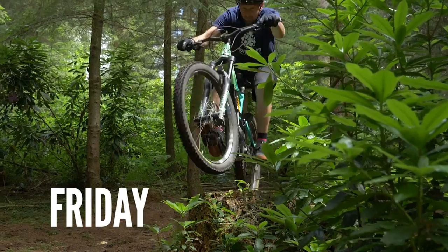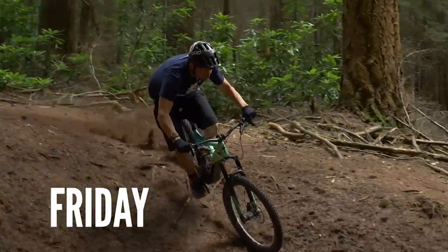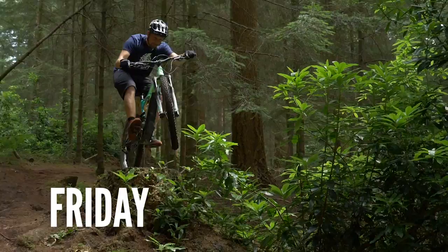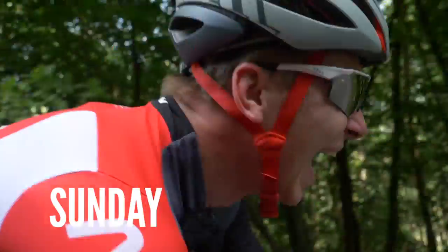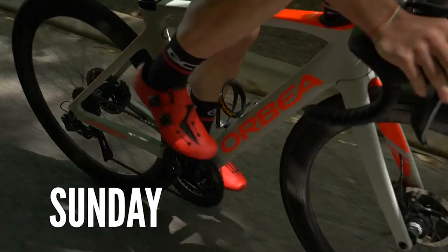Coming up on the channel this week: on Friday, Chris has got a video — five ways to spice up your trail ride, just little things you can do on your normal trail ride to add a bit of spice. And on Sunday it is EMBN versus GCN, myself versus Hank — quite a wet old affair on the Wales-England border. Sounds pretty interesting, so tune in on Sunday for some antics.